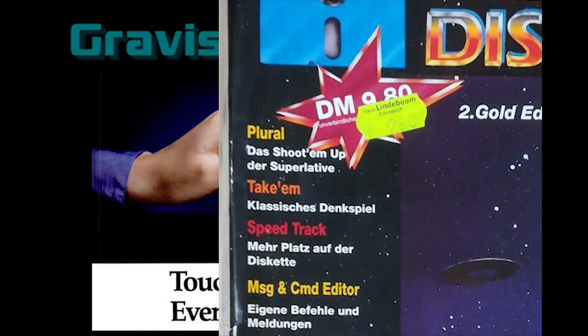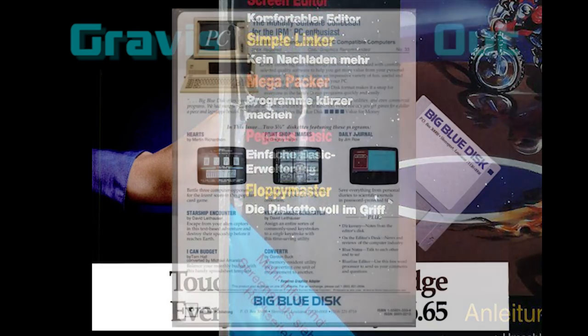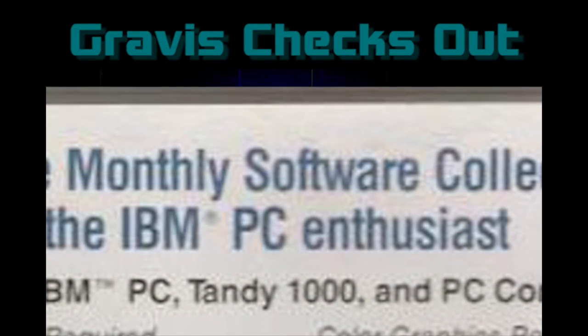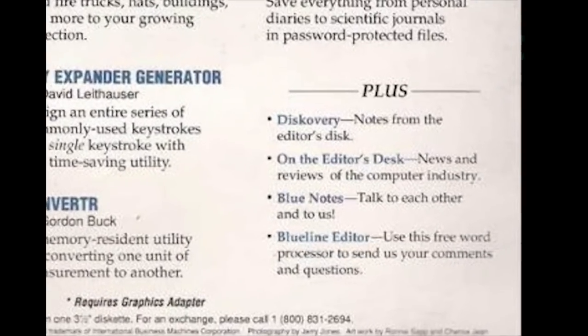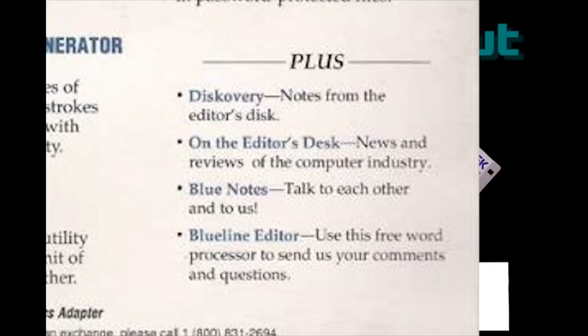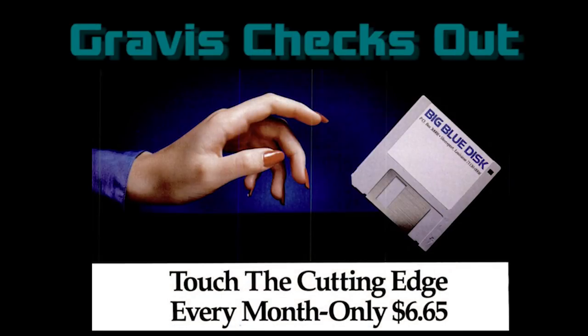You'd get a floppy disk that contained a mix of software — free or cheap in most cases — computer-oriented news and reviews, and correspondence from other readers. In Big Blue Disk's case, the software was certainly the focus, and that's a big part of why we're here. I expect to spend the most time touring that, but I'm interested in the other contents for their time capsule value. I wasn't around for this era, so I can't tell you what the impact of the other sections was. Big Blue Disk in particular was significant because it would eventually publish many early titles from John Carmack and the other co-founders of id Software and provide the kickstart they needed to start their own company.